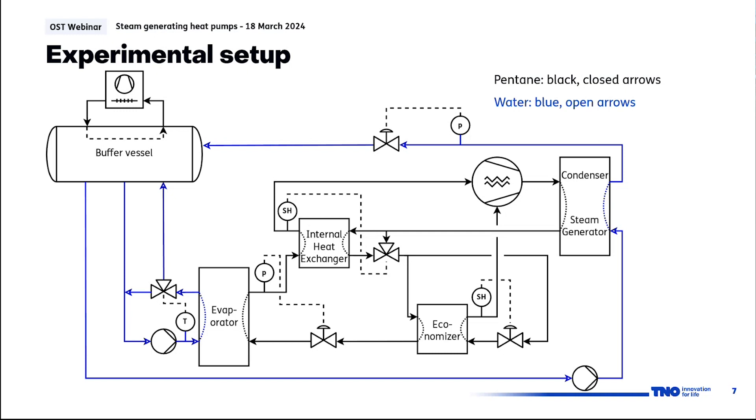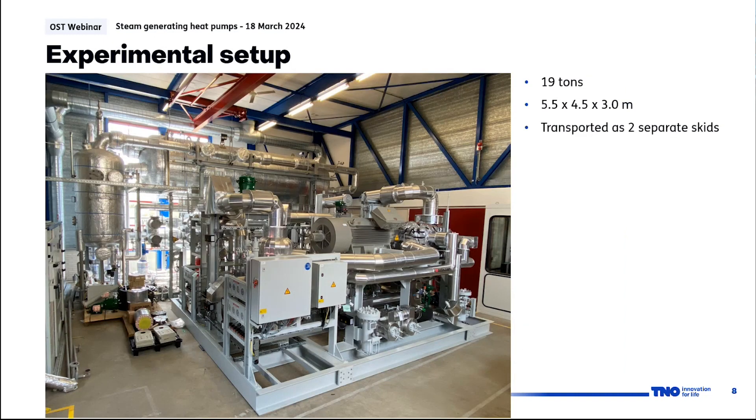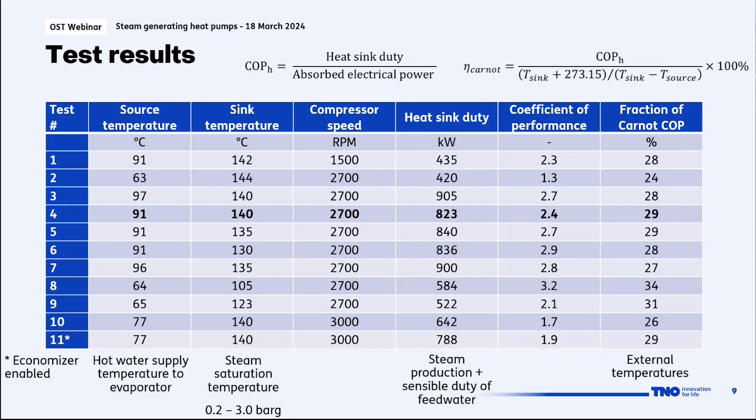A photo taken during the integration phase shows what the system looks like. The buffer vessel is visible in the back, and the heat pump consists of two skids in the front — one containing the compressor and electrical motor.